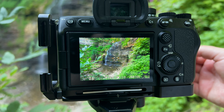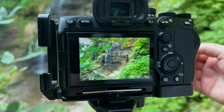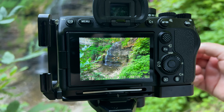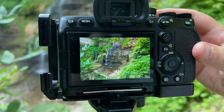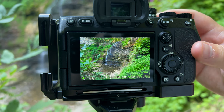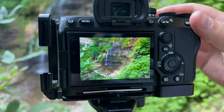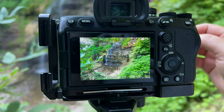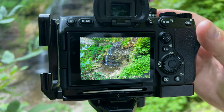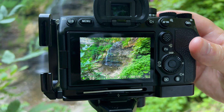I'm shooting at f16, ISO 100. As I'm on aperture priority, that's giving me a shutter speed of 0.8 seconds. I'm going to try focusing on these leaves in the foreground here. That looks good. And then I'm going to try focusing on the waterfall.